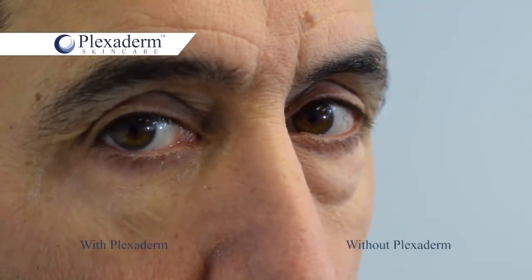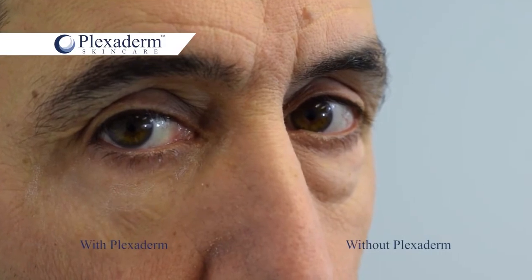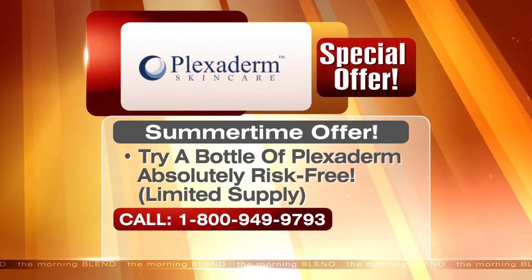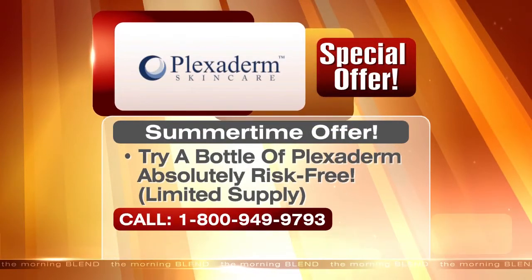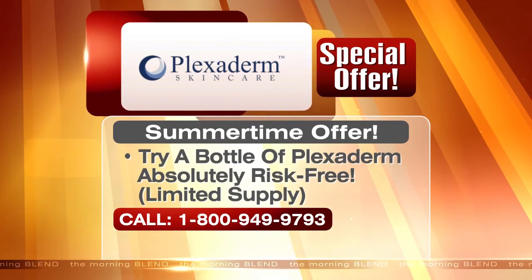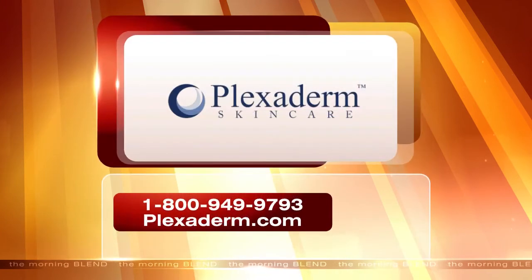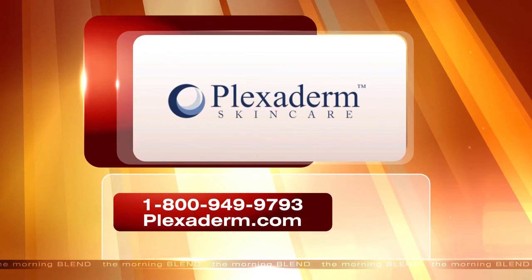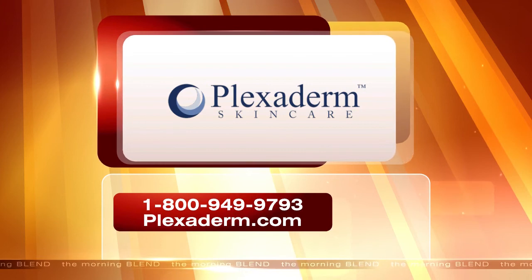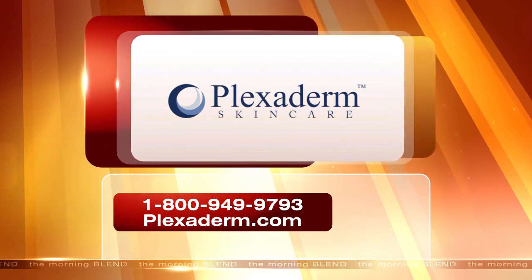You've seen Plexiderm in action — now see for yourself how it can reduce some of the key signs of aging. Right now there's a special summertime offer for Morning Blend viewers. Try a bottle of Plexiderm absolutely risk-free. Order yours at plexaderm.com or by calling 1-800-949-9793. Call now because supplies are limited. Plexiderm, a proud sponsor of the Morning Blend.